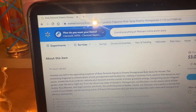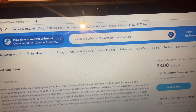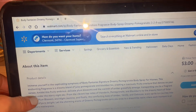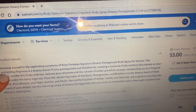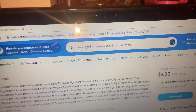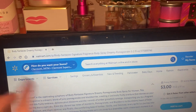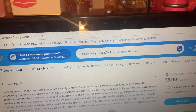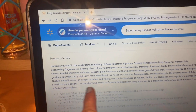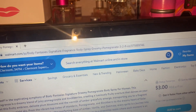Okay so, a dreamy blend of juicy pomegranate and blackberries creating a lusciously fruity overture that dances on your senses. Amidst this fruity embrace, delicate plum blossoms and the warmth of amber gracefully emerge, transporting you to a fragrant garden under the starry night sky. Top notes of mandarin, pomegranate, and blackberry; a dreamy heart of solar orchid, plum blossom, and night jasmine; and then a base of amber, vanilla, and oak moss.